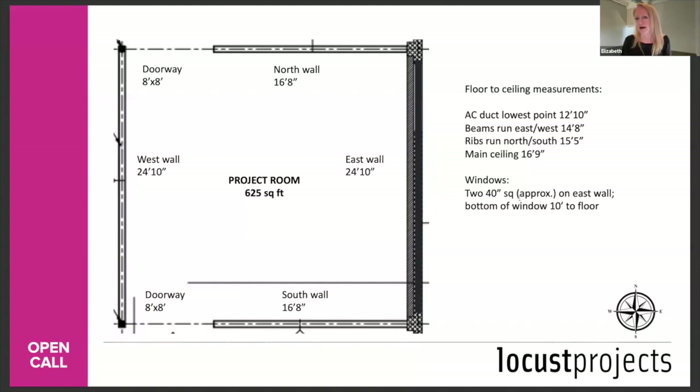Q: A suggestion to add non-Latinx or non-Haitian original to the demographic options. Thank you — we will amend that. Q: Would installations be able to physically creep out of the room? Yes, but be cautious — you don't want to propose anything where the committee feels you're encroaching too much on the other space.